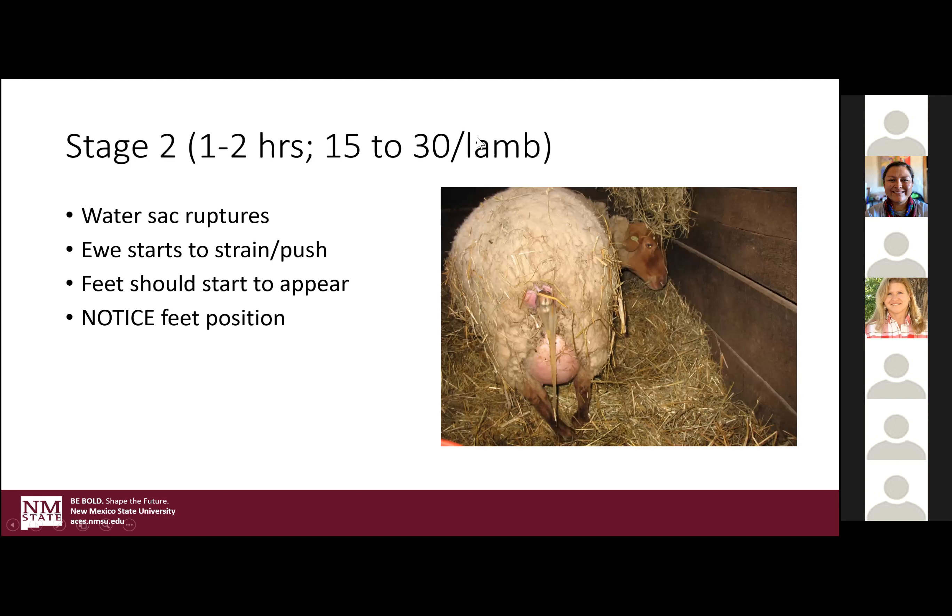The water sack ruptures and you'll get a little more serious about laying down to push, and at some point you should start to see feet appear. This is where I really start my watch clock of concern, because once that water sack breaks, the newborn's pretty vulnerable — you've got to get them out and breathing. The first thing you want to notice is feet position. In the correct position the feet will be faced together and down — they might be crossed a little bit because it's crowded in there, but that tells you you're dealing with front feet.